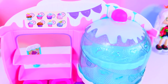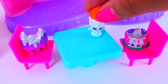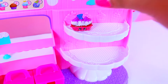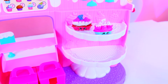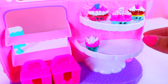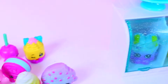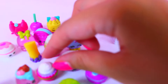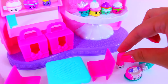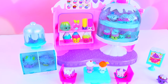I think this playset needs some Shopkins to be filled in. What do you guys think? The perfect thing to pair with cupcakes is milkshakes. Banana Splitty right there — it's a whole row of Banana Splitties. Flutter Cake would go right here. I think we have some Flutter Cakes right here too — these ones look yummy. More cupcakes. Cherry Churro. I just love how adorable this frosted playset is.